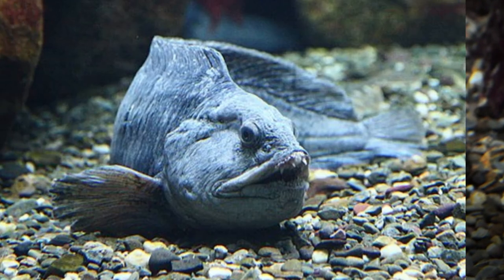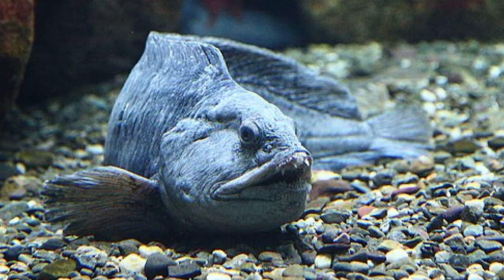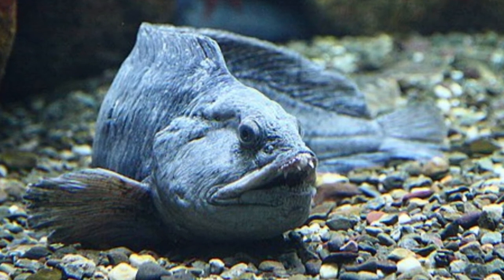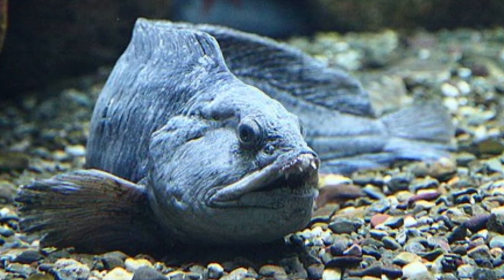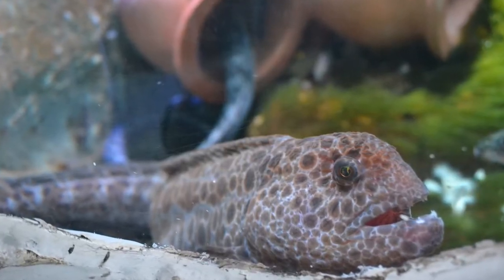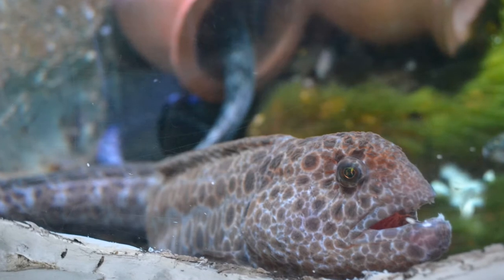Appearance. Despite its enormous size, the Atlantic Wolffish retains the body shape and general appearance of a small blenny. Although purplish-brown, dull olive-green, and bluish-gray are the most common colors of Atlantic Wolffish, they come in a variety of colors.